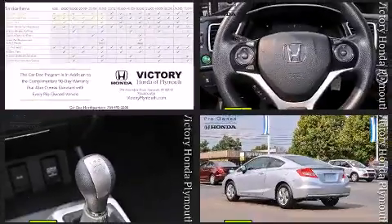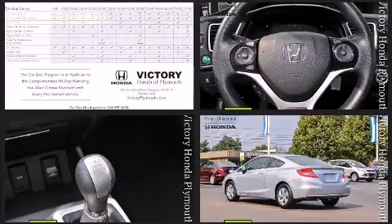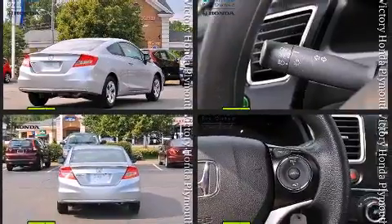It features a standard transmission, front-wheel drive, and a 1.8-liter four-cylinder engine. It's equipped with tons of terrific amenities, but it won't break your budget.